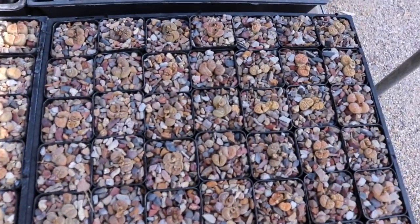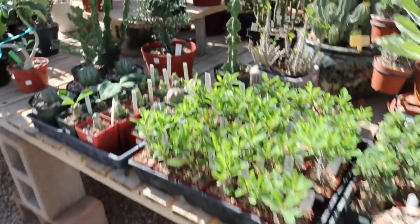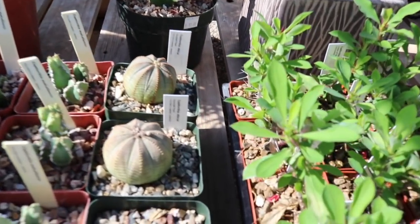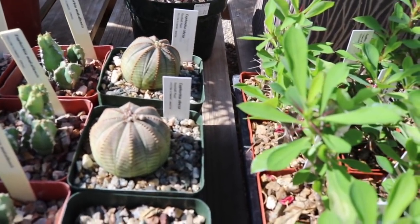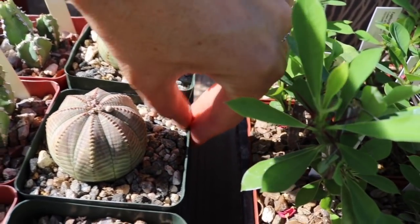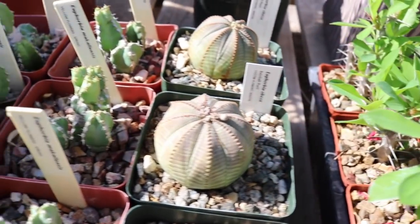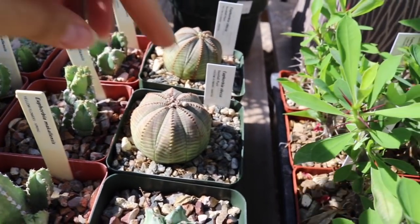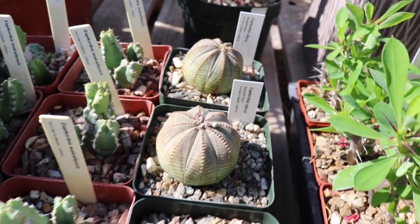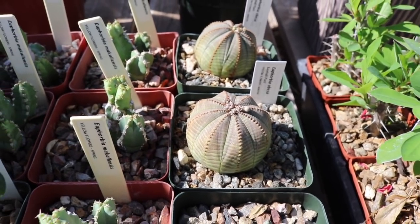I picked out some lithops — I'll show you those later. But I want to show you this one — it's a really rare plant and very hard to find: Euphorbia obesa. They've only got two left. I really want one but they tend to be a little pricier — that one is $28. They're super cool. They're a really unique type of euphorbia, very hard to get a hold of.